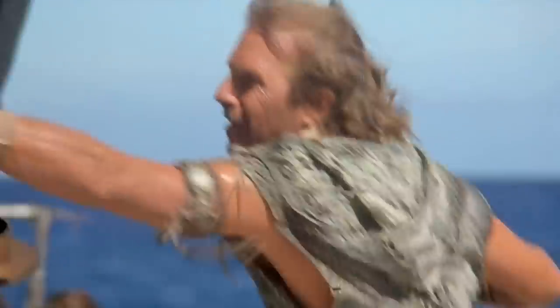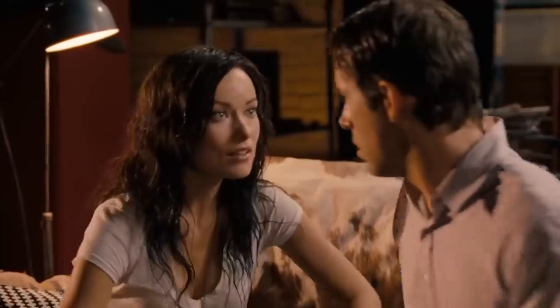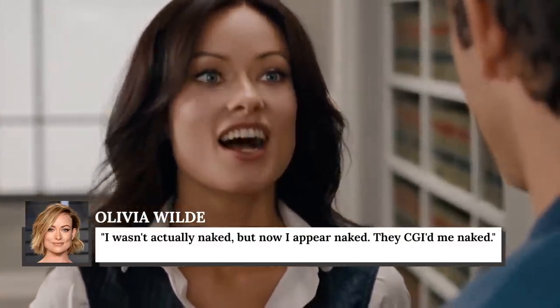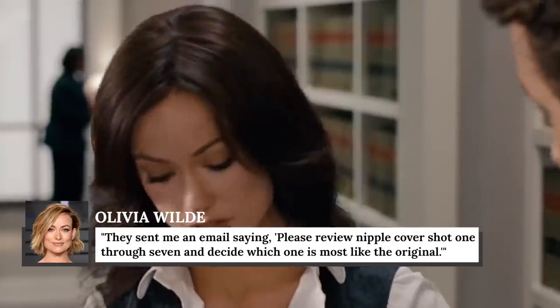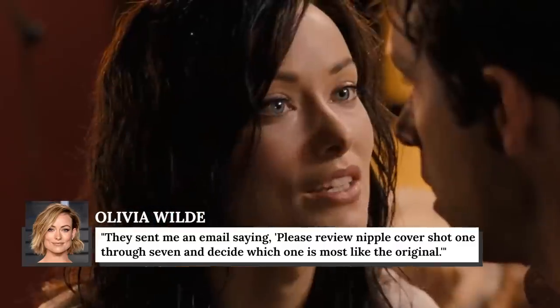CGI has clearly come quite a ways in the past few decades. It shouldn't surprise you at this point to learn that not all of the bare skin you see in movies is real. In the case of the 2011 comedy The Change-Up, there was definitely some fakery involved when Olivia Wilde appeared without her clothes on. As she revealed on Jimmy Kimmel Live, it was all an illusion. As she put it, "I wasn't actually naked, but now I appear naked. They CGI'd me naked." In order to film the scene, Wilde had to wear pasties — little stickers that covered her private parts. Then, in post-production, the salacious details were added digitally. Wilde even got to approve the edits, recalling, "They sent me an email saying please review nipple cover shot one through seven and decide which one is most like the original. Talk about having a weird day at work."